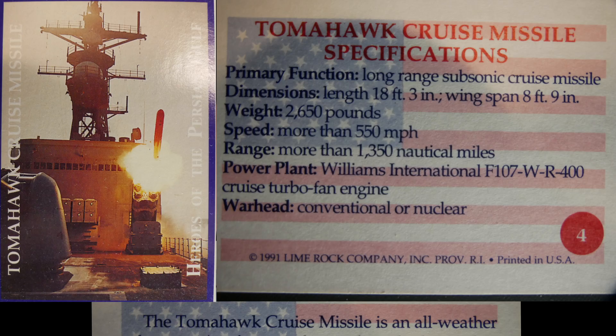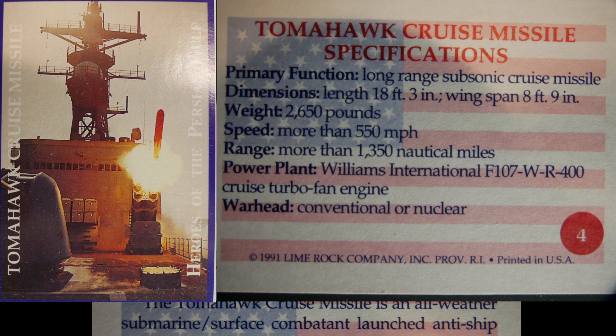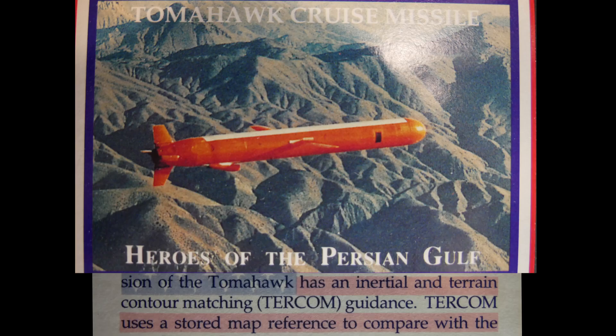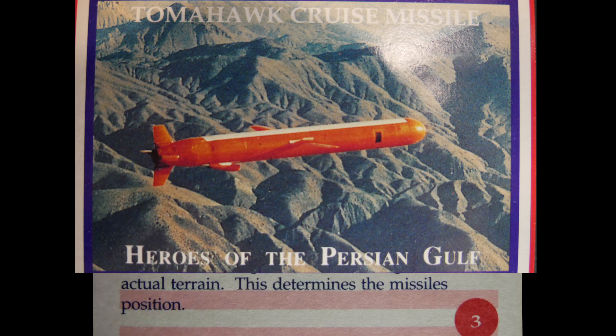The Tomahawk cruise missile is an all-weather submarine and surface combatant-launched anti-ship or land attack cruise missile. The land attack version uses inertial and terrain contour matching TERCOM guidance, which uses a stored map reference to compare with actual terrain to determine the missile's position.